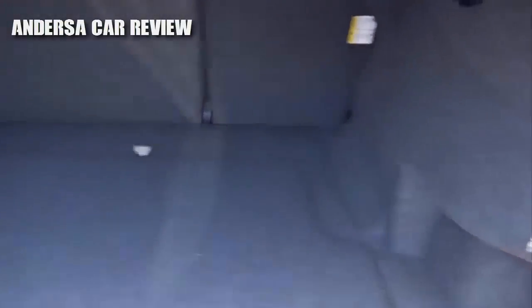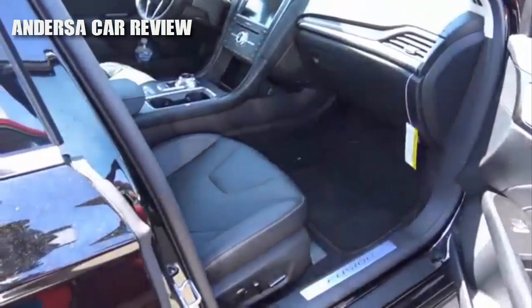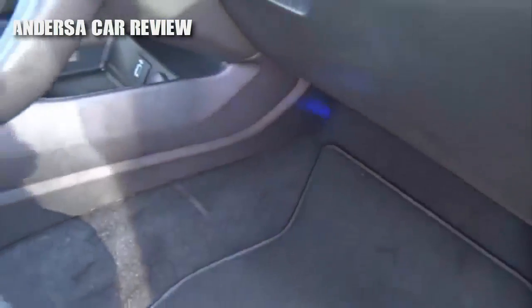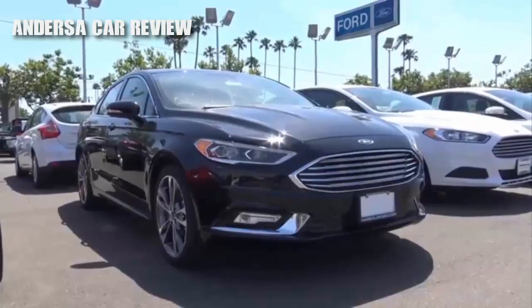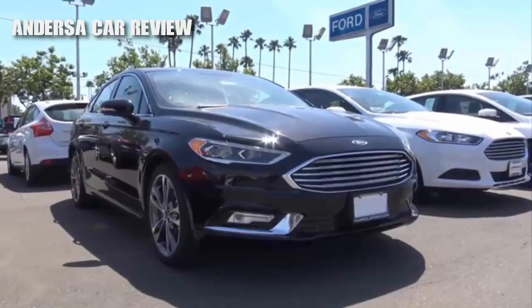Trunk space is pretty good back here. You also have a powered passenger seat with power recline and power lumbar, and your glove box compartment. So the 2017 Ford Fusion is an excellent choice for a midsize sedan for 2017, with its fuel-efficient and powerful turbocharged engines, its sleek interior with many features available, and its sexy good looks. With these updates, it only made the Fusion more competitive.